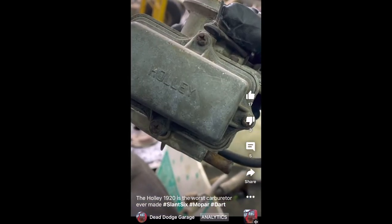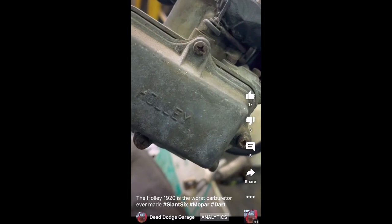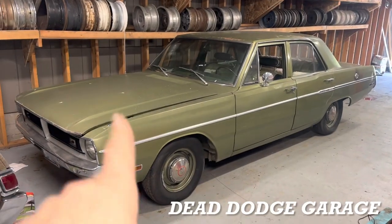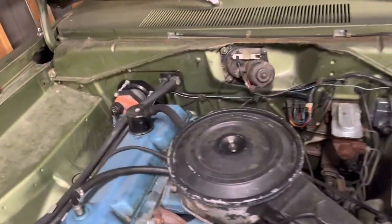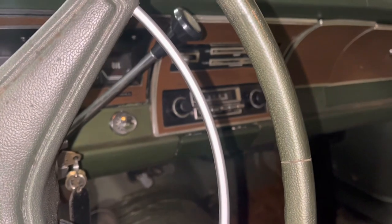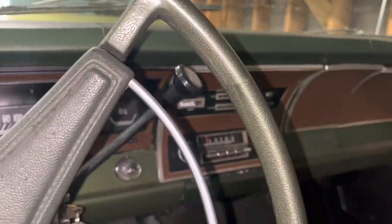The Holley 1920 is absolutely without a doubt the worst carburetor ever made, and that's why it's on the floor. Today on Dead Dodge Garage we're gonna make this 1970 Dart not bad anymore, and the way we're gonna do that is the Holley 1920 delete.